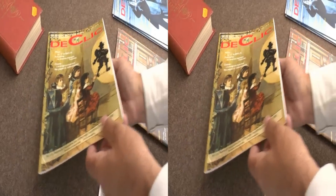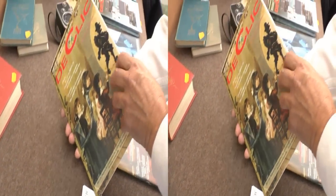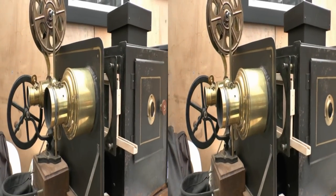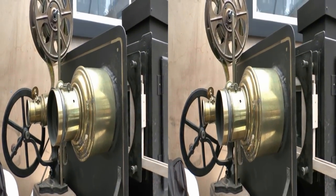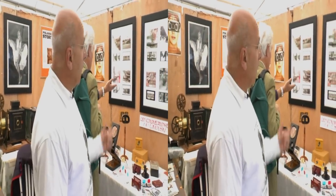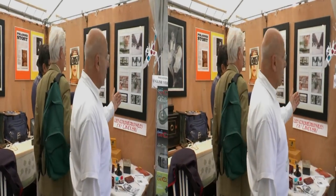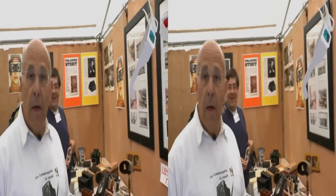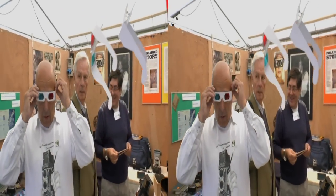Nous y présentons les Déclics, qui est la revue de notre association qui paraît tous les trimestres. Sur l'autre partie du stand, là où se trouvent aujourd'hui nos amis, nous avons présenté des photos stéréoscopiques anciennes que nous avons scannées et remises avec un logiciel informatique en anaglyphe, ce qui va nous permettre d'inviter les gens à rentrer sur le stand et d'admirer leur relief.